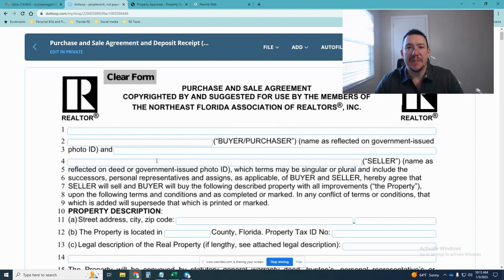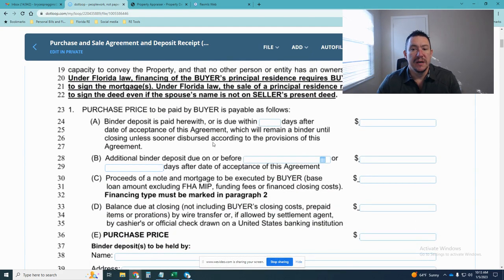Congratulations, you're under contract! This video is just to go over what to expect when you first get under contract as a buyer — the deadlines coming up and what your responsibilities are. You've got a lot of work to do as the buyer now that you're under contract, but we're going to be with you the whole way to make it as seamless and easy as possible. I've got a copy of the contract here.